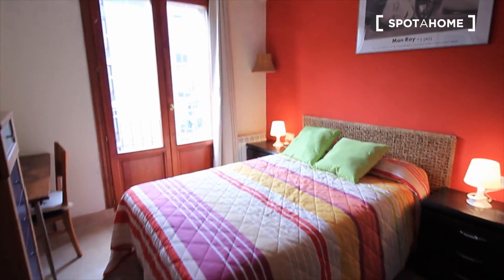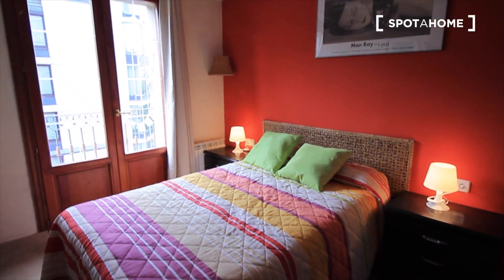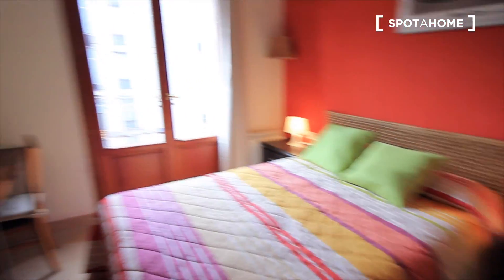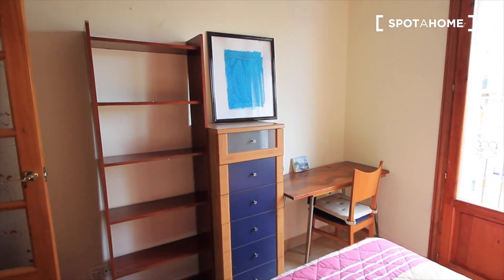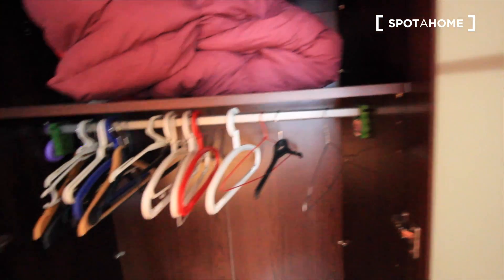And let's finish with bedroom two — really nice. You have the double bed, also the balcony, some lights with the chest of drawers. Here we have the desk, some shelves, drawers, and this big closet. Here we have a rack.